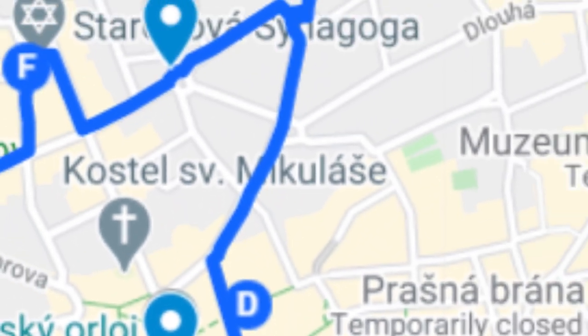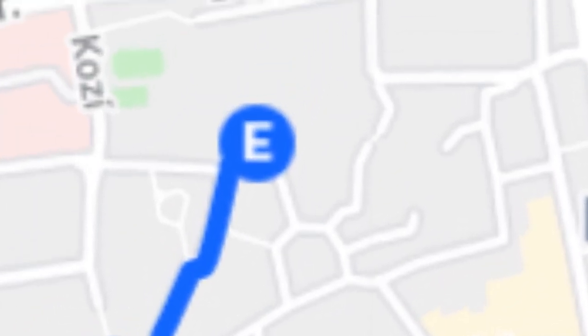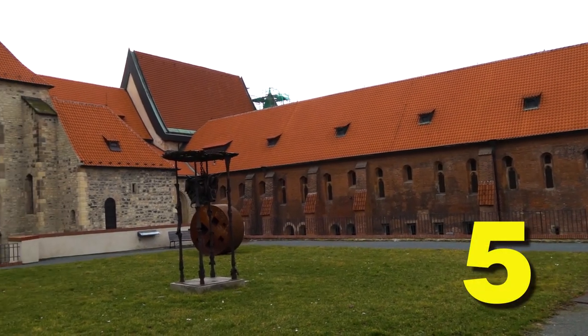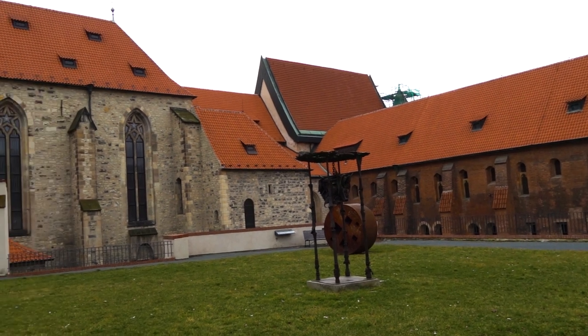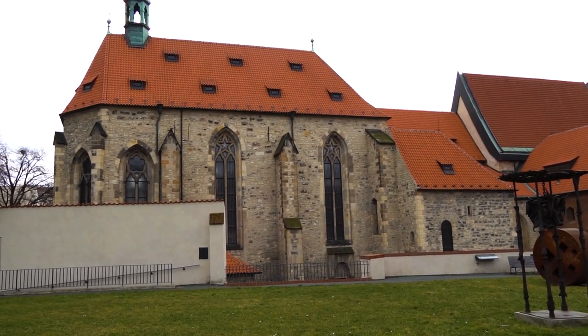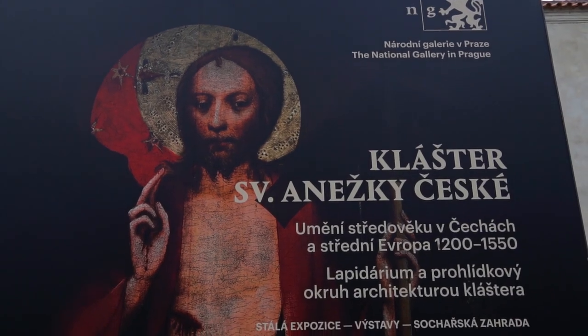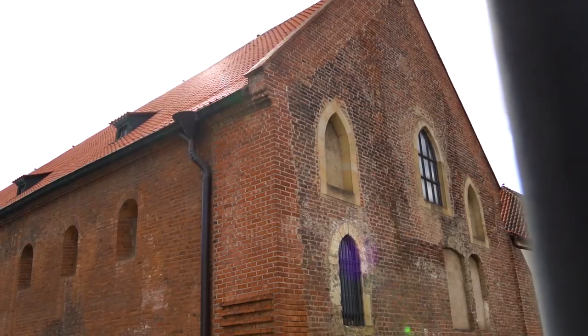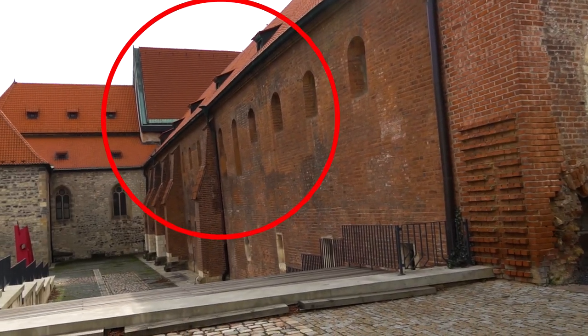Another important Gothic building is just around the corner — it is the Convent of St. Agnes. I bet that if you visited Prague before, you might not have even heard about this building, despite the fact that it's considered the oldest example of Gothic architecture in Prague. Today it houses an exhibition of the National Gallery, so you can even visit the inside. By the way, the oldest building in the convent is this church.